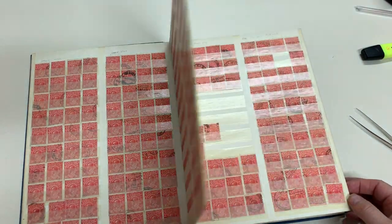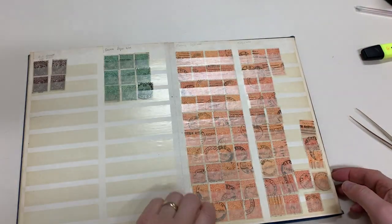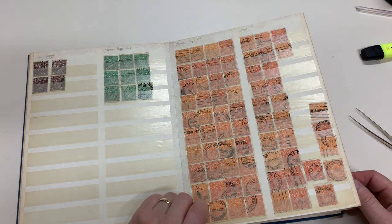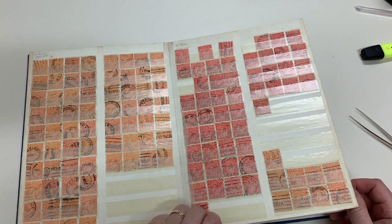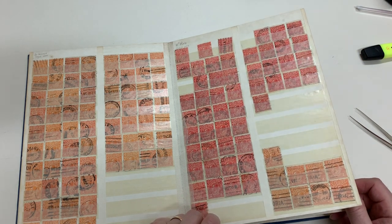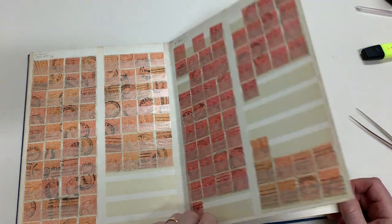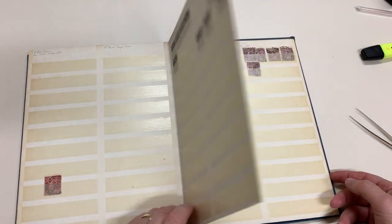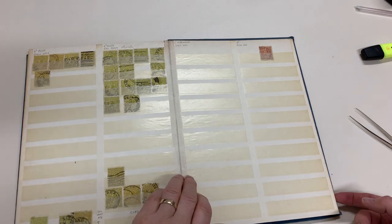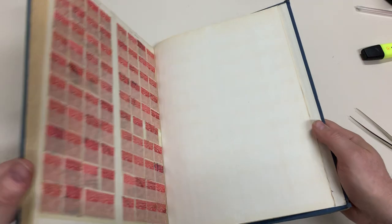These are obviously from a few different original collections. We've got one collection that's obviously been gone through for varieties and marked up as such, though I don't know that it's true of these. These are Treesville cancels, so there may well be finds to be had in here, or in the other albums that are in the box. I think that's enough to give you a good idea of what it's all about.